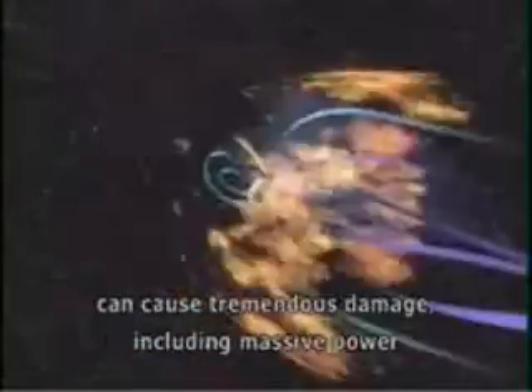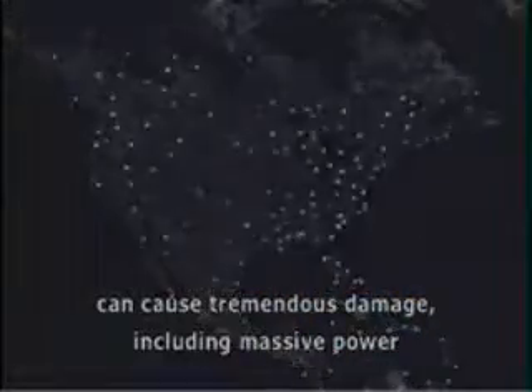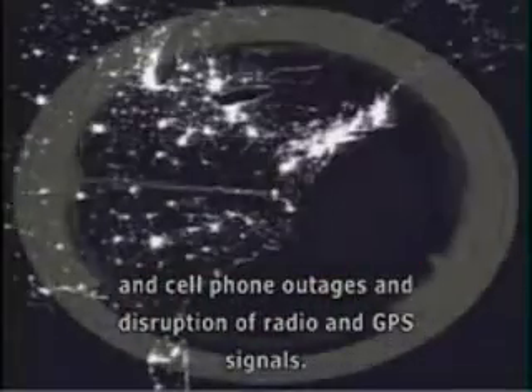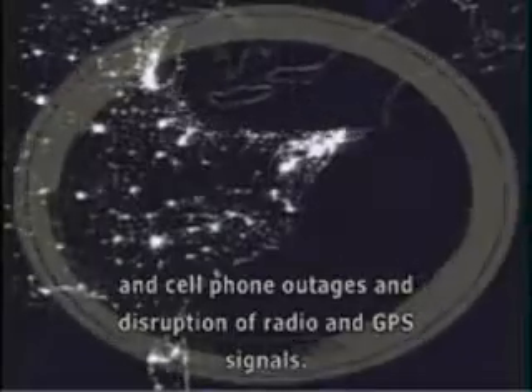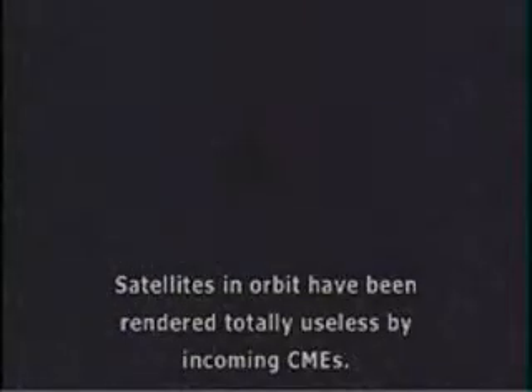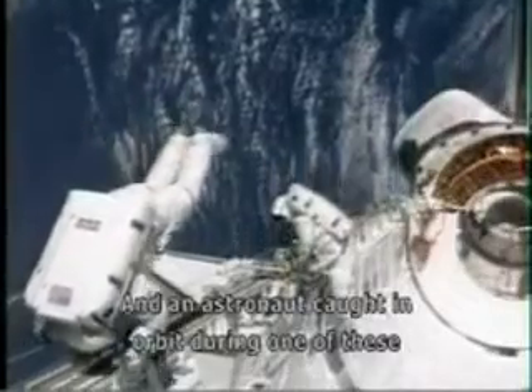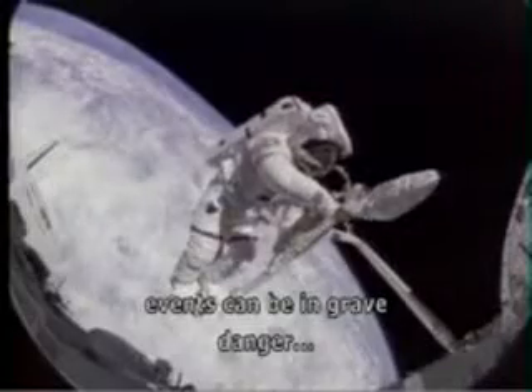If the CME just happens to be aimed toward Earth, its power can cause tremendous damage, including massive power and cell phone outages and disruption of radio and GPS signals. Satellites in orbit have been rendered totally useless by incoming CMEs, and an astronaut caught in orbit during one of these events can be in grave danger.